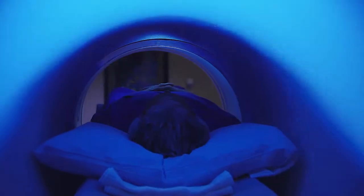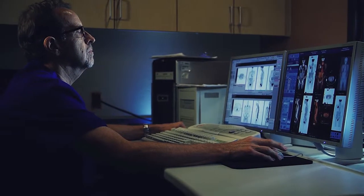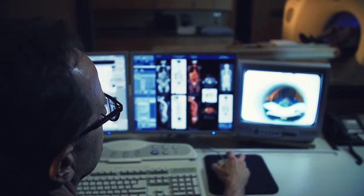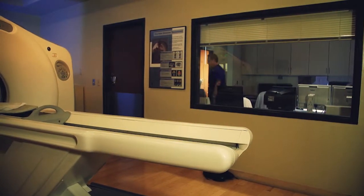The PET scan allows doctors to evaluate a variety of diseases anywhere in the body, including your heart and brain. PET scans are most often used to detect cancer and to examine the effects of cancer therapy.